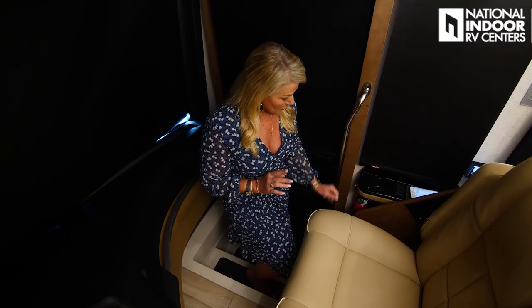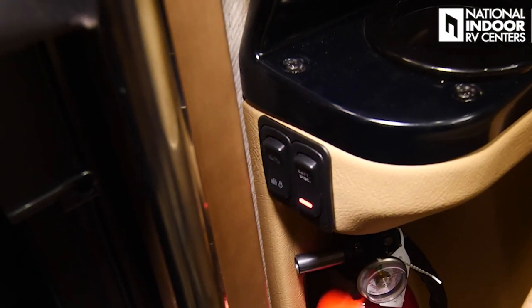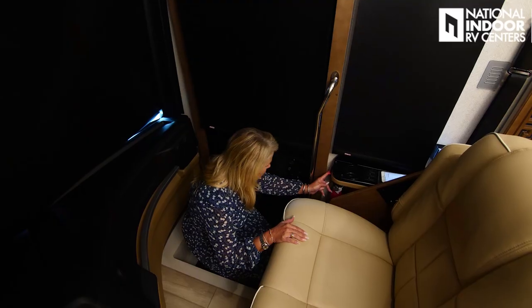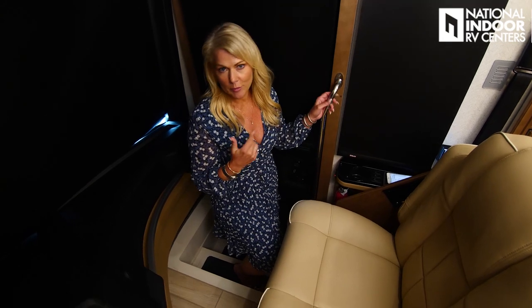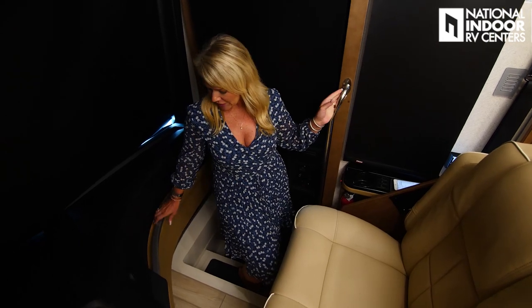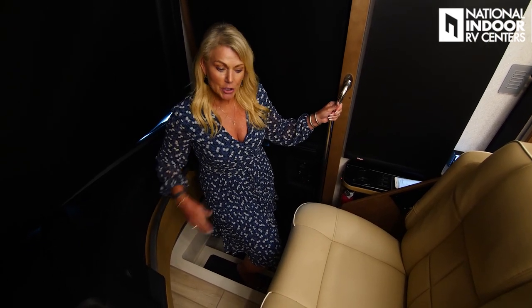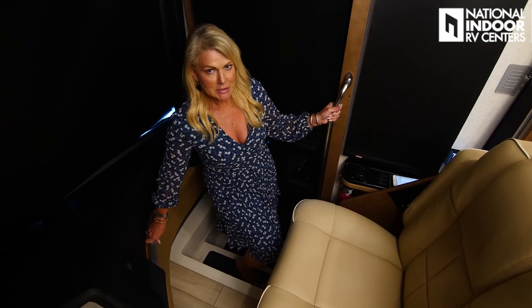As we step into the coach, there are a few things I want to point out. First of all, we have our fire extinguisher right here — easy to get to inside or outside the coach. We've got our cargo bays where we can lock and unlock them right here, so if we don't have our key fob handy, we can just reach inside the door. We also have our battery disconnect — easy to hit that off as we leave or hit it back on when we come back. And I love the grab bars that we get with Newmar — you're going to be able to securely get in and out of this coach, no problem.